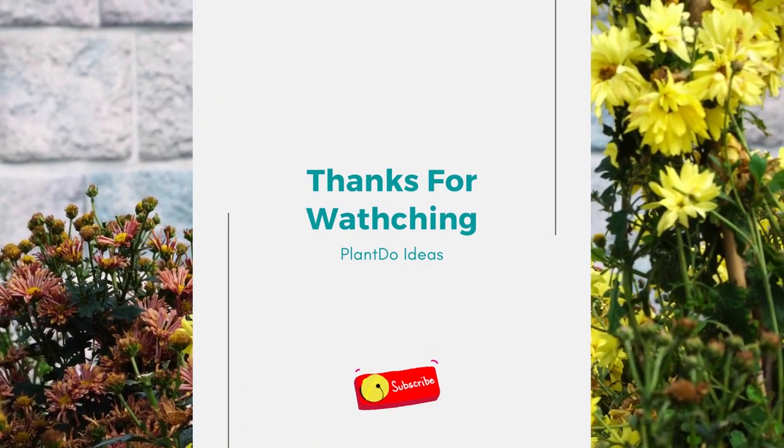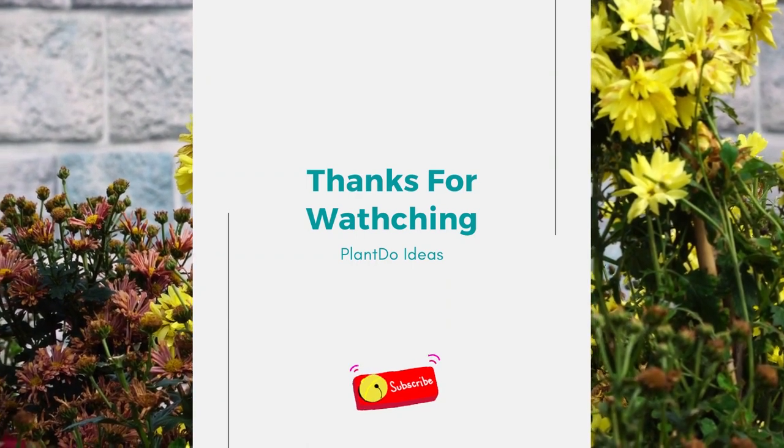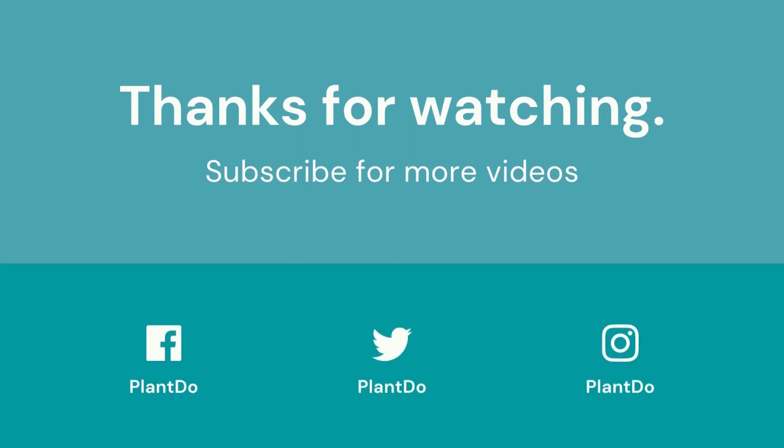Thanks for watching my video about 10 Best Flowers to Attract Hummingbirds to Your Garden. If you like this video, don't forget to like and subscribe to support our channel. See you in the next videos.